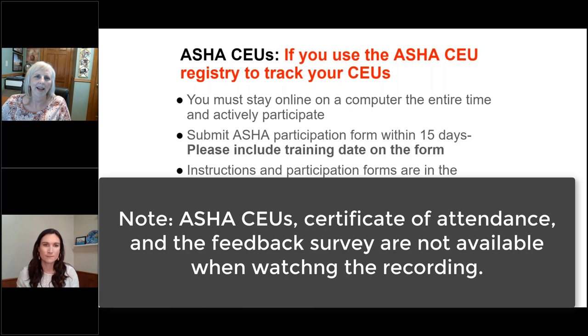Regarding ASHA CEUs: if you are a speech pathologist who uses the ASHA CEU registry, you will need to stay online and connected to the webinar the entire time. GoToWebinar does track your attendance. You need to submit your ASHA form within 15 days — this is really important. Include the training date on that form. Instructions and the form are in the handout section of the GoToWebinar toolbar. Make sure you put the name of the webinar and the date in the subject line of your email when submitting the CEU form to info at PrintROM.com. We've had lots of trainings over the past several weeks, so follow the directions carefully to get credit for attending.